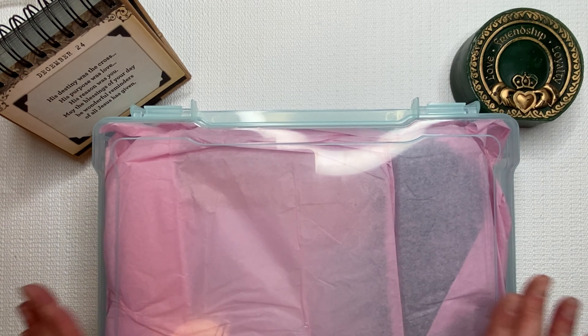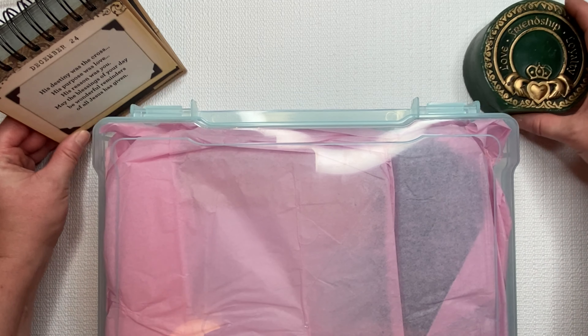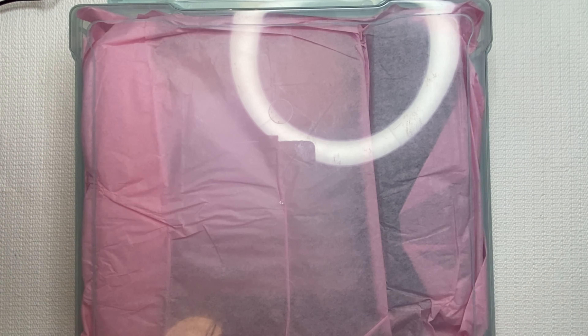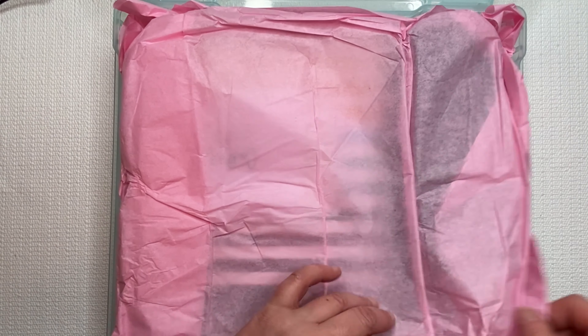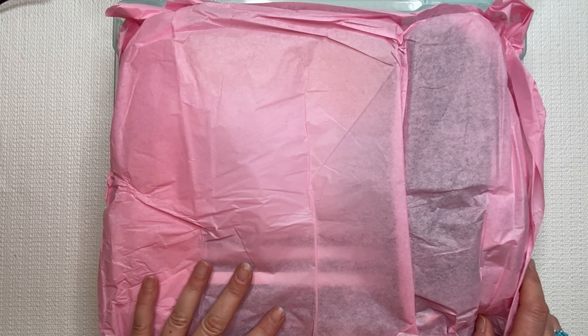Now it came in this amazing box. I don't even think I can get it all in the screen — I'm gonna have to move my goodies out. I think there's other stuff in here. Oh my gosh, you guys, I'm so excited.